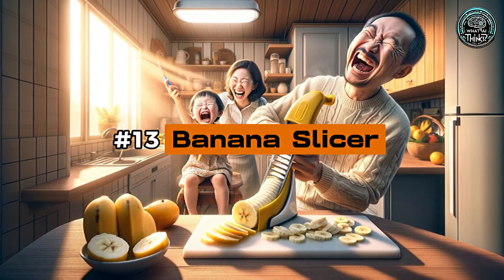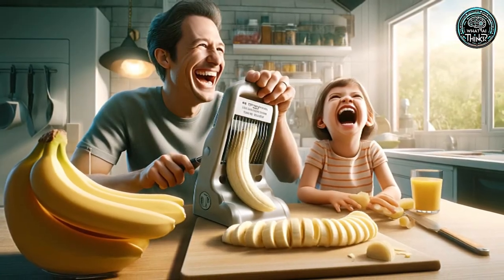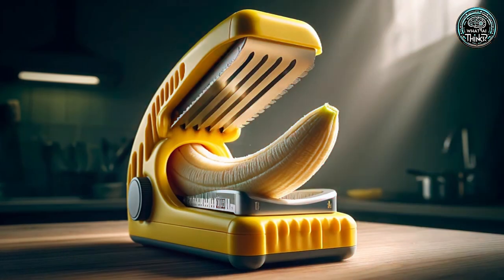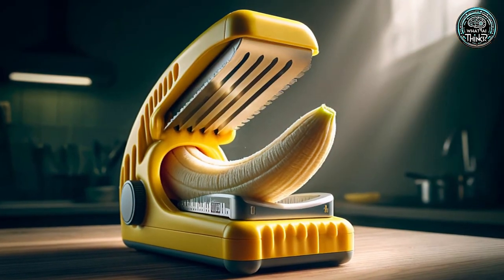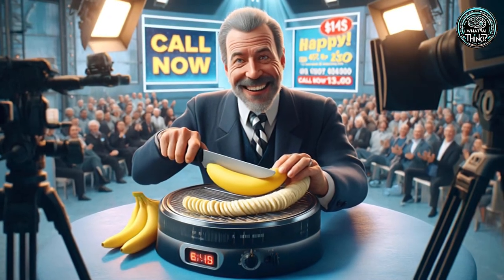Number 13: Banana Slicer. The Banana Slicer promises perfectly even banana slices with just a quick press. Sure, a knife could do the job, but where's the fun in that? It's a hit for those who love kitchen gadgets, even if it's just a fancy way to avoid using a knife.